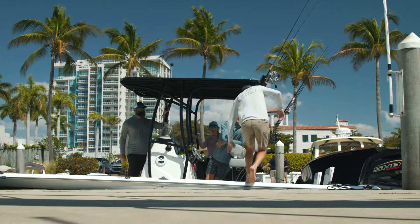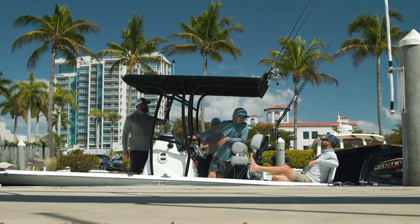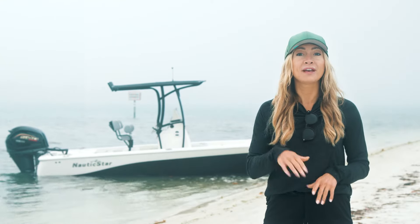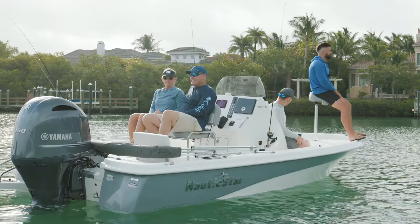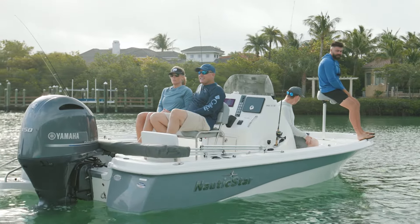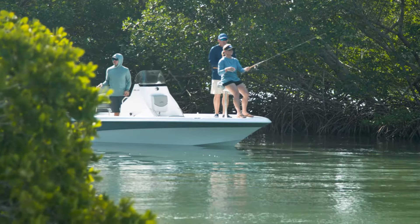The bay boat's smart layout and ample, comfortable seating adds to the appeal. With fold-down jump seats in the back, removable cushions, and forward-facing backrests in the bow, a forward console seat, and generous leaning post space at the helm, these boats can comfortably fit a family or group of friends for a day of leisure or inshore fishing.